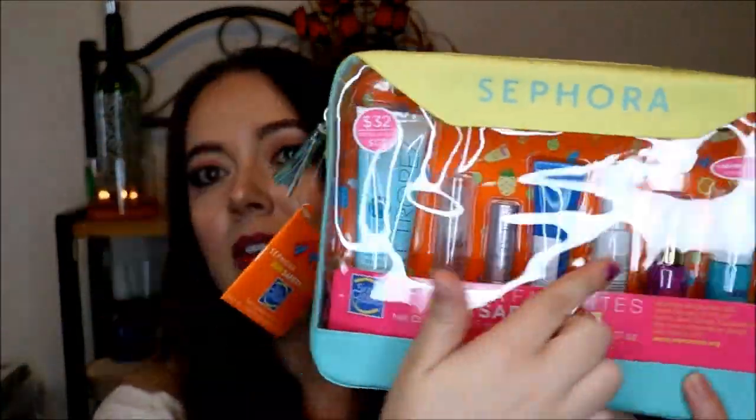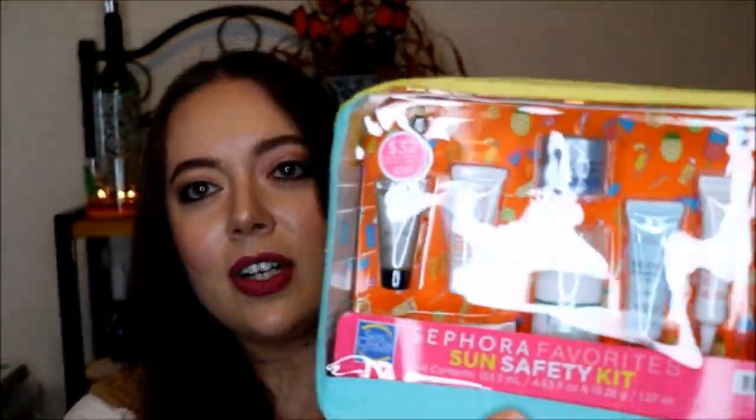There's tons of great stuff in here. You can see the front of the kit — you get all of these items, and then if you turn it over, you get all of these items too. So it's an amazing value. The total retail value for this kit is $127, which is pretty pricey, but you only pay $32. There are 15 total different products in here to try.